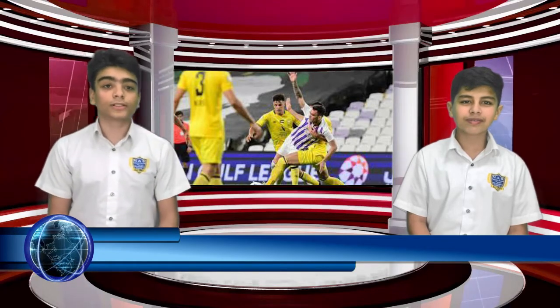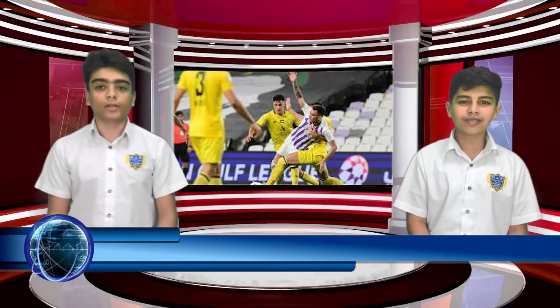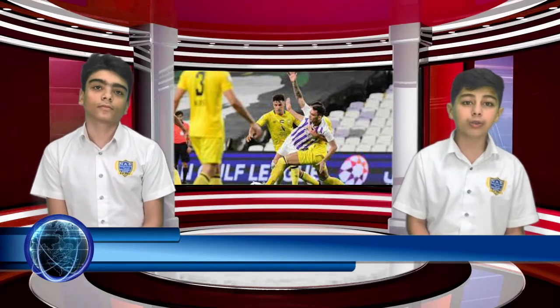In sporting news, Bani Yas beat Kalba, and Al Ain held Al Wassal in the Arabian Gulf League. Second half goals helped Bani Yas earn a 2-0 victory away from home over Khorfakkan Kalba in match week 19 of the Arabian Gulf League on Saturday. Few chances were created on both sides in the first half, which ended in a goalless draw.